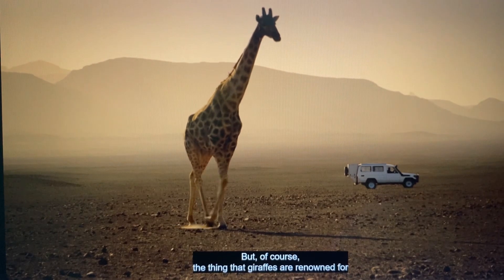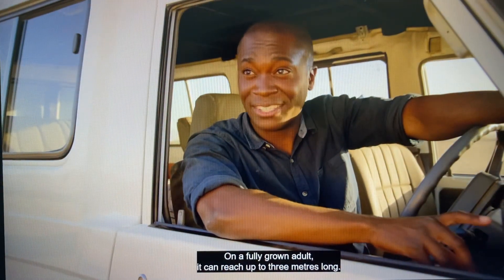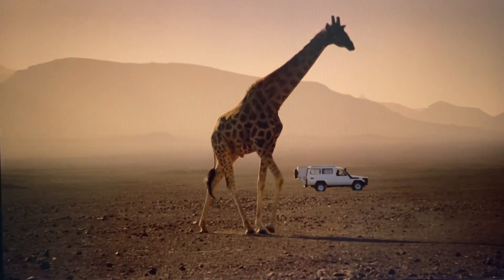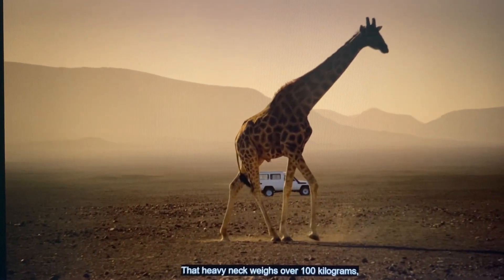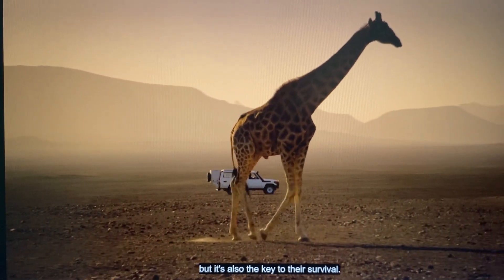The thing that giraffes are renowned for are their long necks. On a fully grown adult it can reach up to three meters long. That heavy neck weighs over 100 kilograms, but it's also the key to their survival.